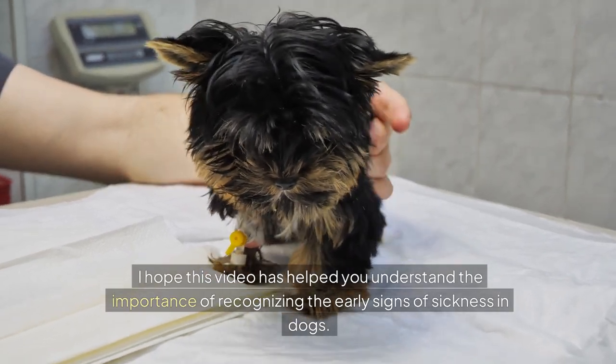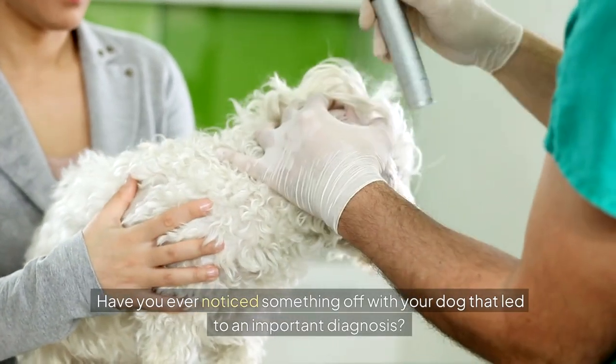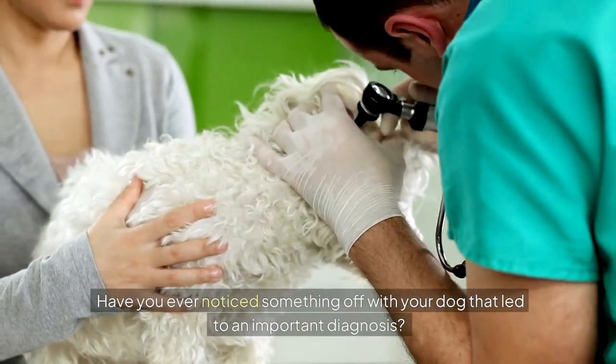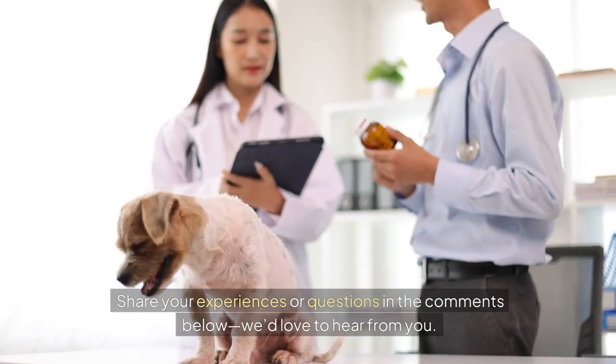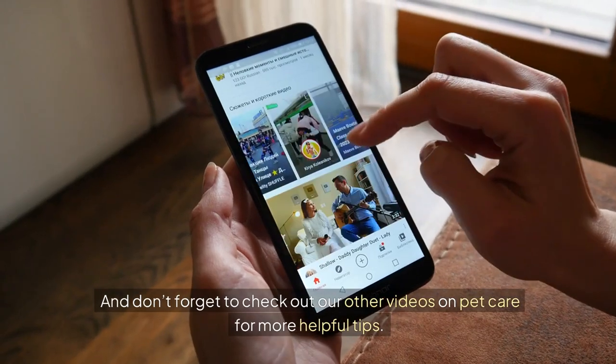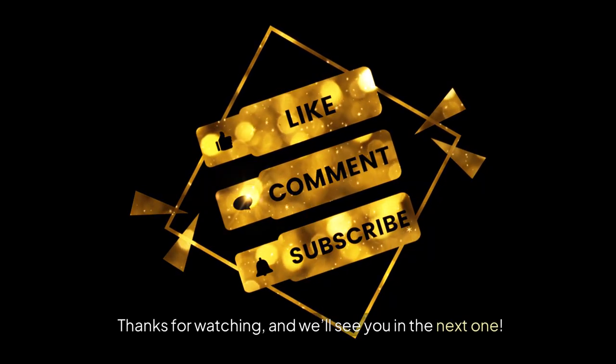I hope this video has helped you understand the importance of recognising the early signs of sickness in dogs. Have you ever noticed something off with your dog that led to an important diagnosis? Share your experiences or questions in the comments below — we'd love to hear from you. And don't forget to check out our other videos on pet care for more helpful tips. Thanks for watching, and we'll see you in the next one.